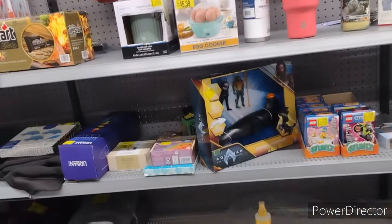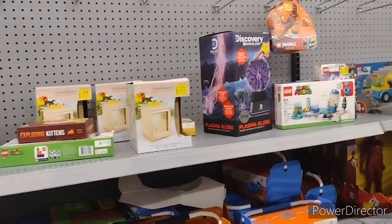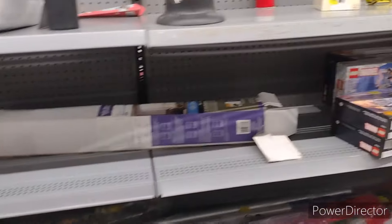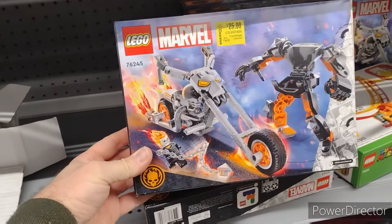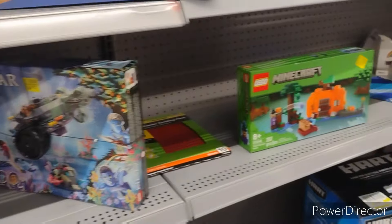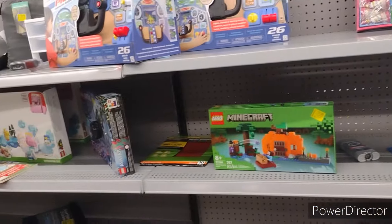Doesn't look like anything new has been added to the clearance section in my Sevierville Walmart. Just doing a quick glance over. Lego Friends — that is kind of cool. Ghost Rider and Ghost Rider bike. Avatar set for forty bucks. No action figures that I'm looking for.